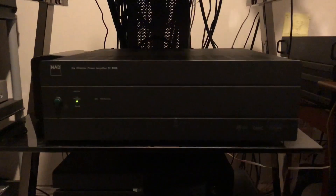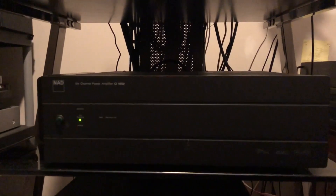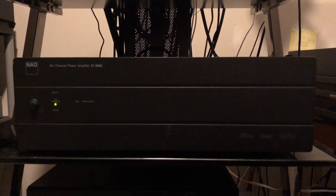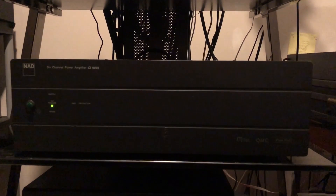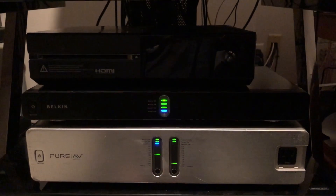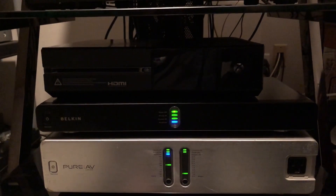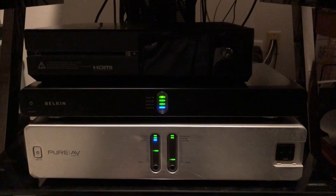Underneath that is an NAD six-channel amp for my Atmos speakers. NAD has a great reputation, so I went with that — I got it used as well. It's six channels at 90 watts per channel, and that runs my ceiling speakers. Below that is an Xbox One which I don't use very often, and a couple of power conditioners underneath that.